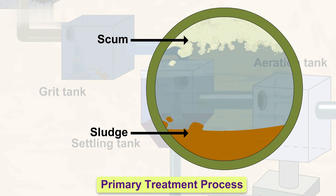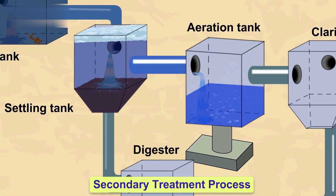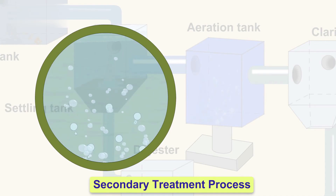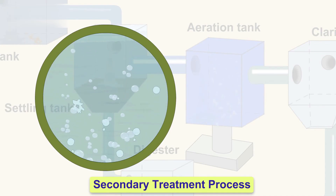During secondary treatment, the wastewater goes into aeration tanks where it's mixed with air and bacteria. The bacteria break down organic matter, further cleaning the water. This biological treatment is essential for reducing harmful substances and preparing the water for the final stages.